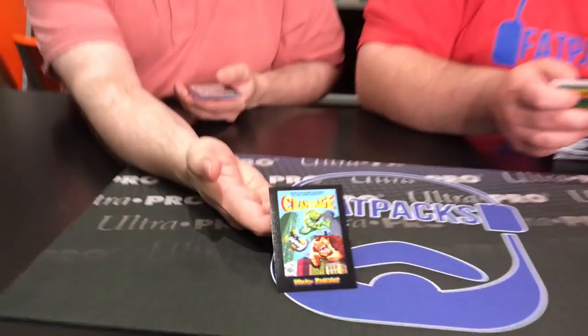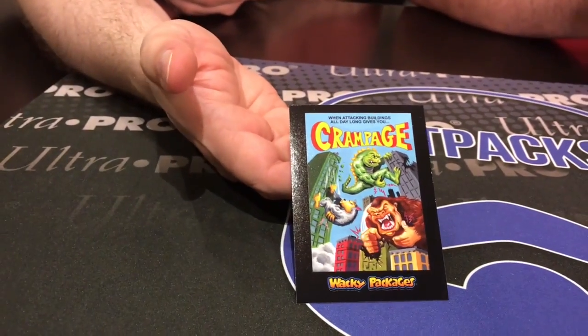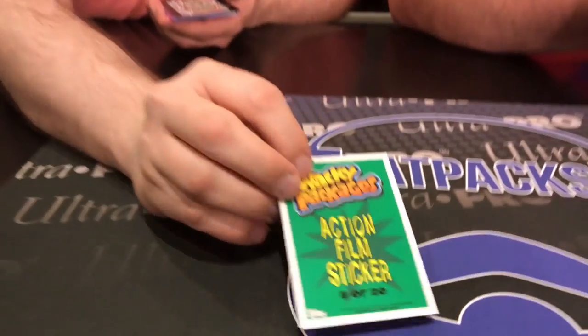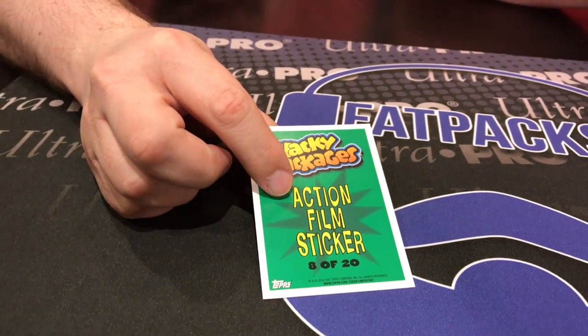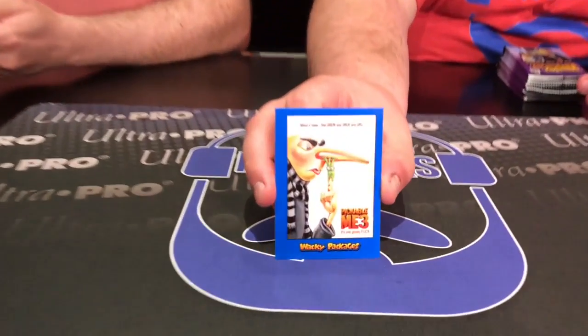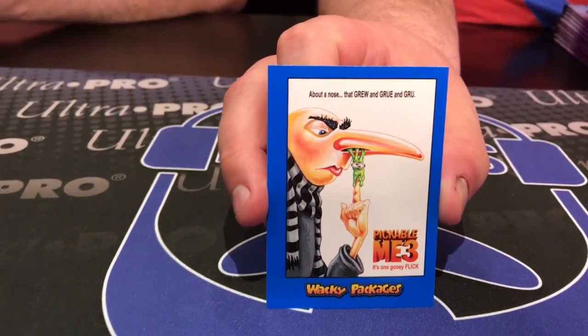Alright, these are pretty funny already. I'll put this one because it's on the box and it's coming out in another couple weeks — Crampage, a movie starring The Rock, one of his many blockbusters. And here's what the backs look like — it tells you what subset you get, so that's an action film. Here's one for my son: Pickable Me 3.